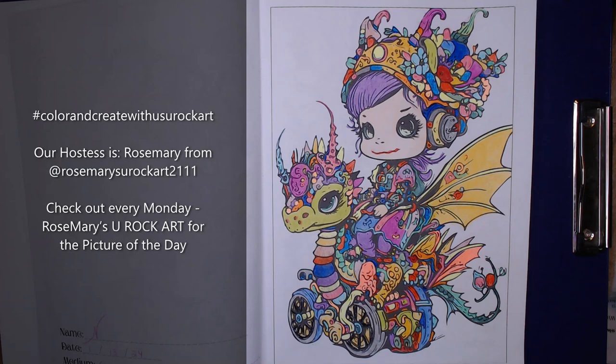This week I'm using the Steampunk Fairies and Baby Dragons coloring book, which is also sold on Amazon. I will post links to both books at the end of this video.